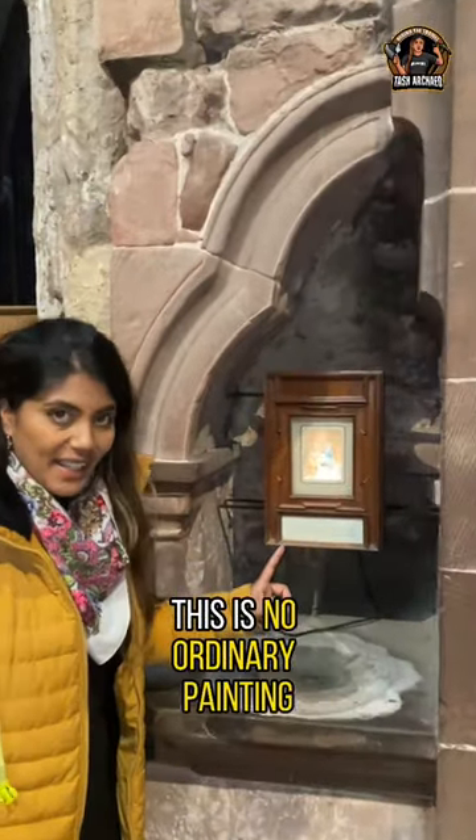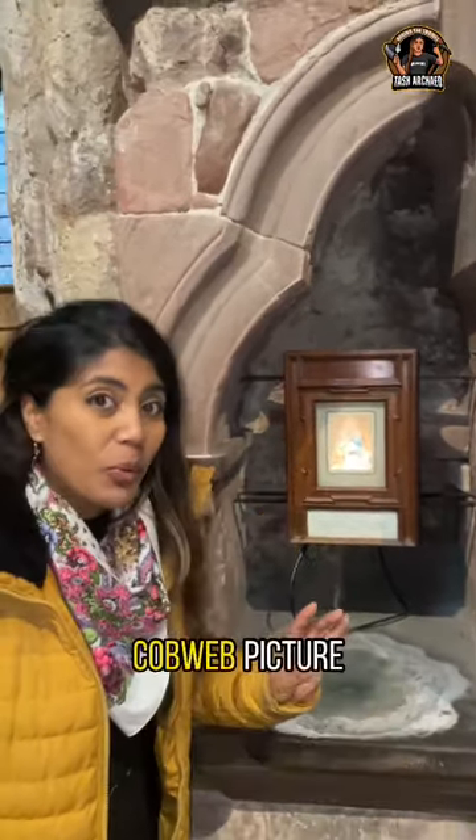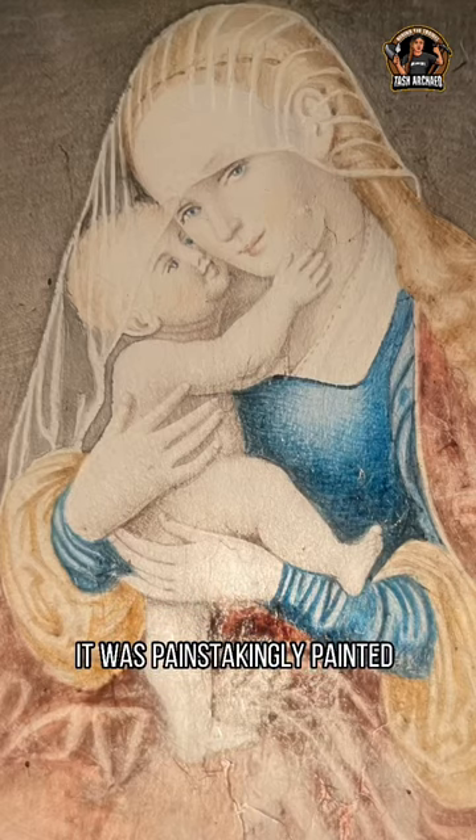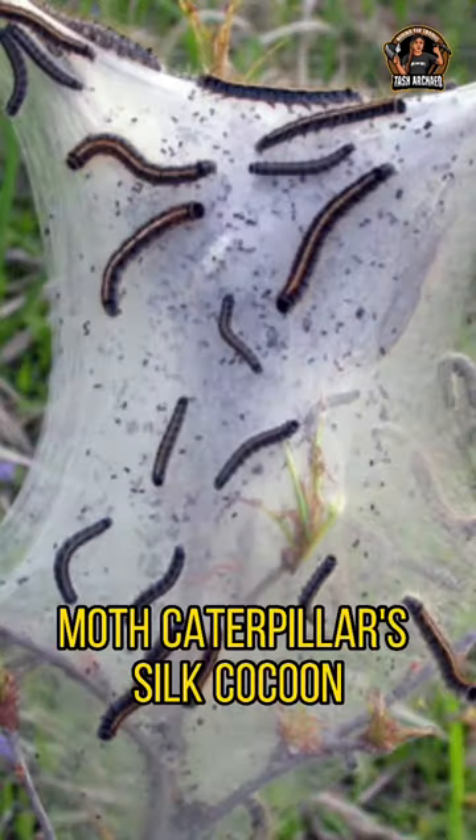This is no ordinary painting — this is a cobweb picture. It was painstakingly painted over a fragile canvas of a moth caterpillar's silk cocoon.